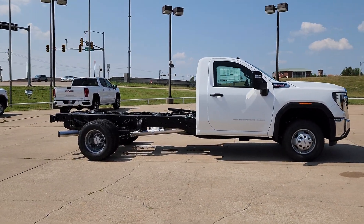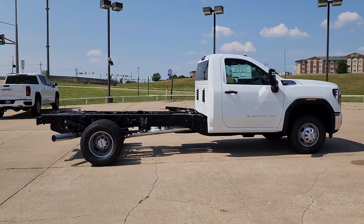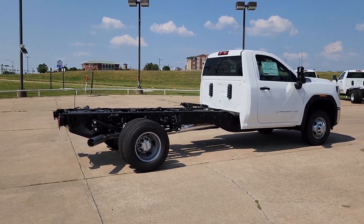Gas and diesel powertrains and a host of options are available to let you make this practical, versatile truck everything you want it to be.